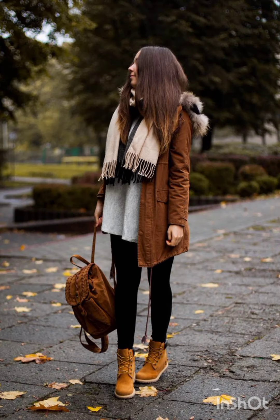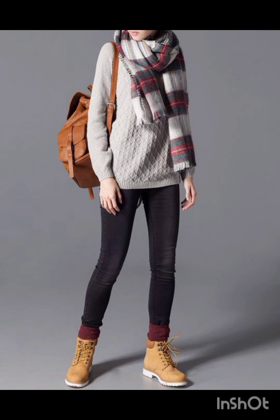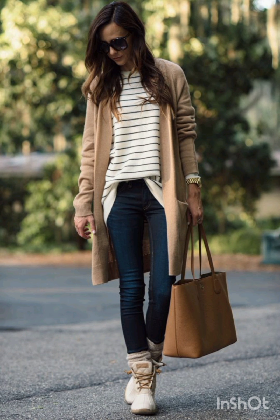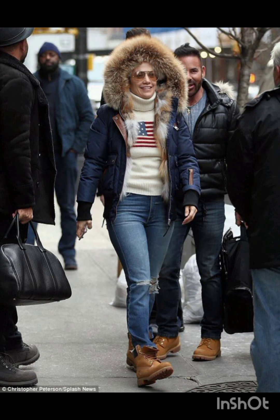In winter street fashion, the layered sweater look combines a chunky knit sweater with a long coat, skinny jeans, and ankle boots. Add a beanie and oversized scarf for warmth and style. For trench coat elegance, opt for a classic trench coat over a dress-length sweater and tailored trousers, completed with ankle boots or stylish loafers.